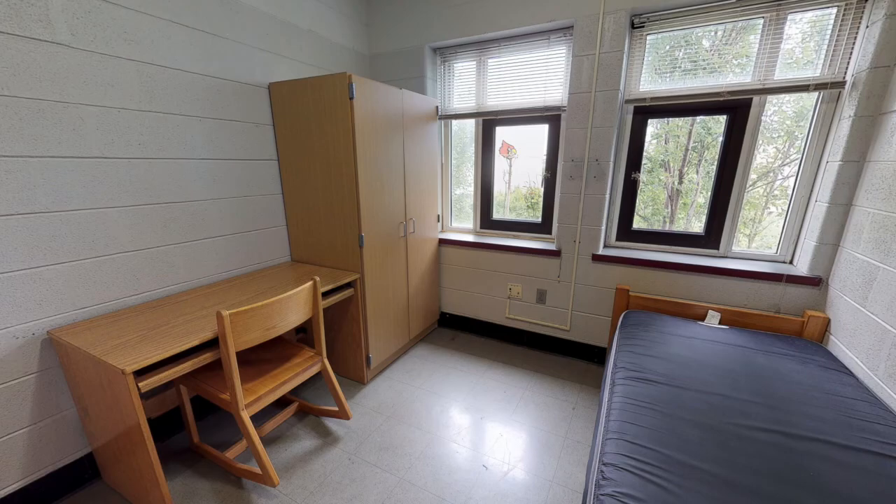The hall offers 24-hour desk reception. Each single room includes a bed, wardrobe, and desk and chair. Wardrobes include a hanger area as well as two dresser drawers.